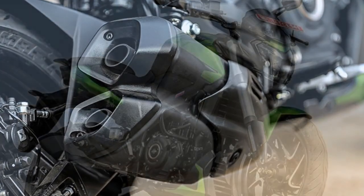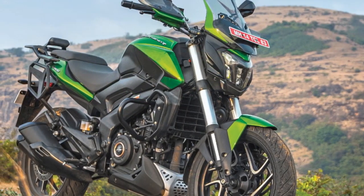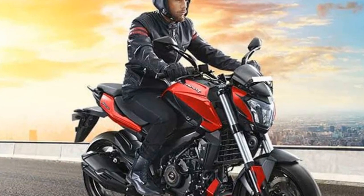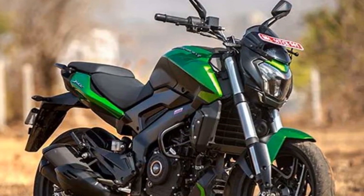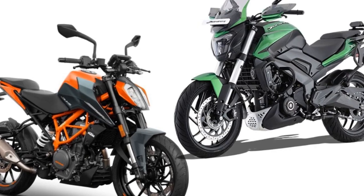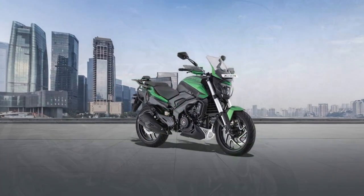Two, highway cruising: on the highway, the Domina 400 truly shines. Its 373.3cc engine delivers ample power for highway speeds, allowing riders to comfortably cruise at high velocities. The bike offers a stable and planted feel, which instills confidence during long-distance rides. The suspension is well-tuned to absorb bumps and undulations on the road, ensuring a smooth and comfortable ride. The slipper clutch aids in smoother downshifts and reduces clutch effort during heavy traffic or extended highway riding.